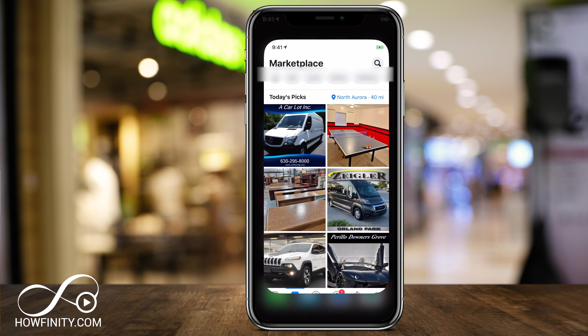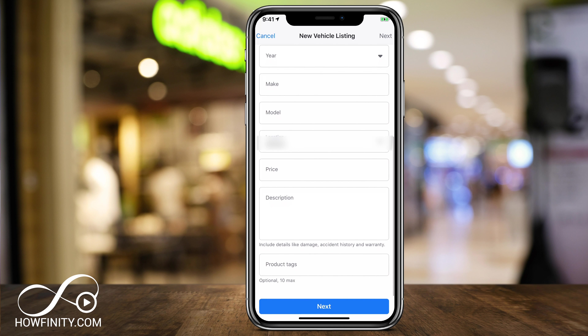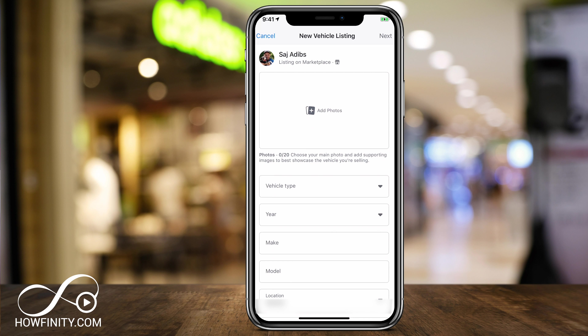Here on the Facebook app, you can go to the Marketplace — that's the icon on the bottom. They do keep moving the Marketplace icon around, but it basically looks like this. Once you get into this page, press Sell right on top. If you press Sell, you can choose Vehicles as an option. That will bring up a listing where you can add photos, vehicle type, year, make and model, price, and description. You can also tag it, and once you post it, it will allow you to cross-post to a lot of relevant Facebook groups.